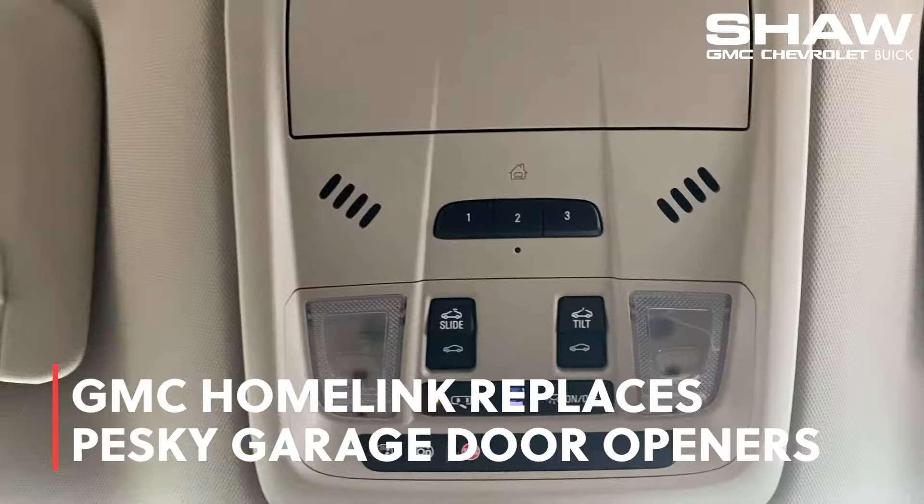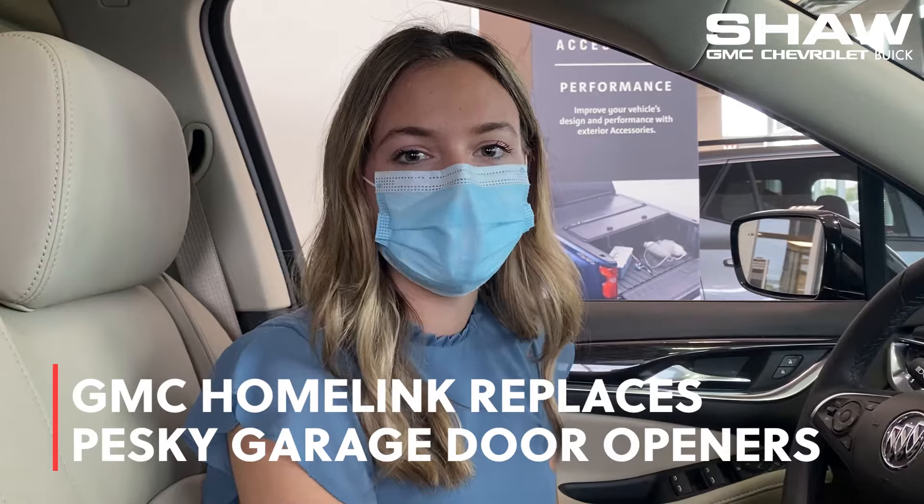This vehicle comes with GM HomeLink. It's perfect for replacing those inconvenient, bulky garage door openers by simply connecting your vehicle and your home.